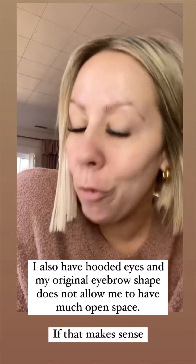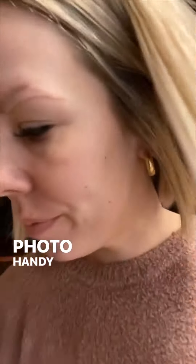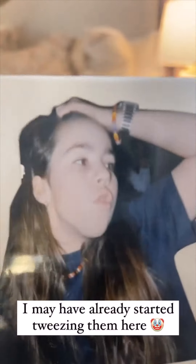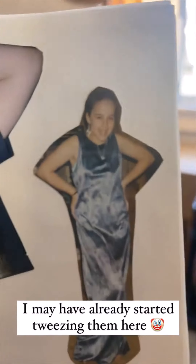Okay, that's all for today. I'm actually rethinking everything I have ever done in my entire life. I'm gonna go get a photo — I have one handy — of me with my original eyebrows. Wow. Okay, I think I might have tweezed them a little bit at this point. Oh boy.